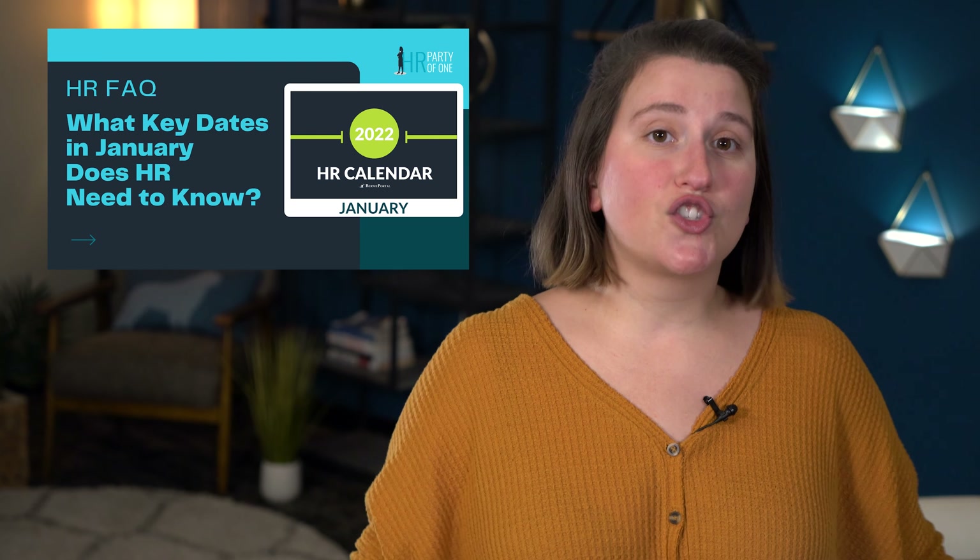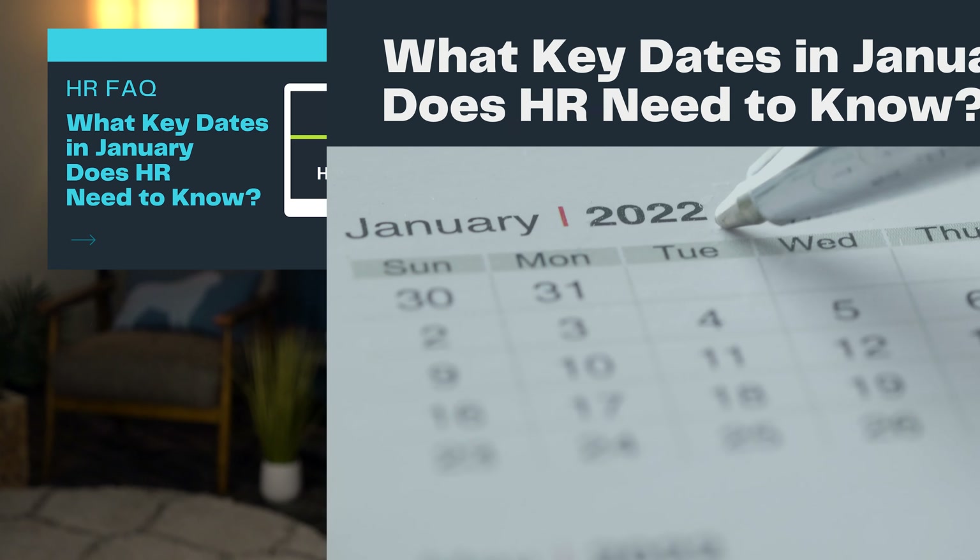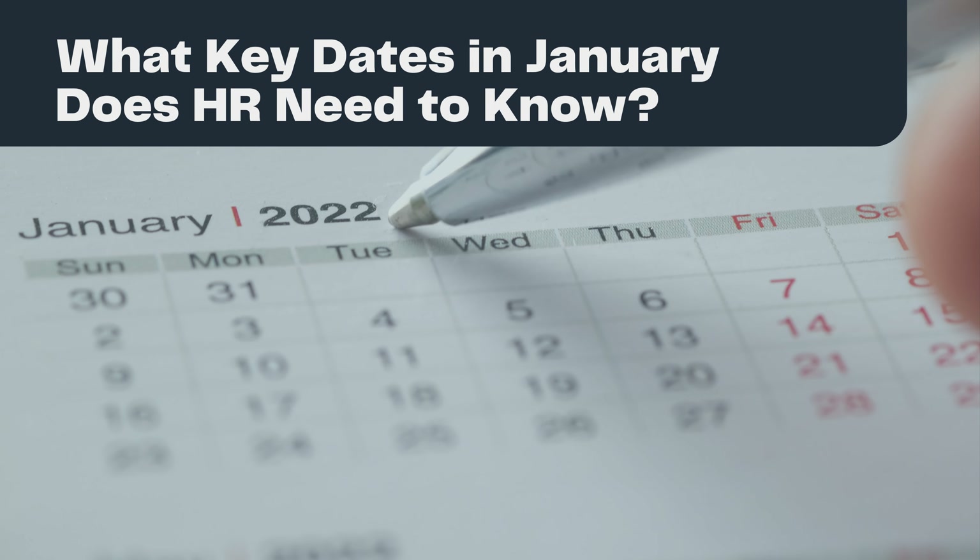HR pros have a lot on their plates and dates are just one of the many responsibilities you can't afford to miss. That's why this year I've decided to begin each month with an HR FAQ devoted to important dates, holidays, and compliance deadlines for that month. So what key dates in January does HR need to know? Let's get started.